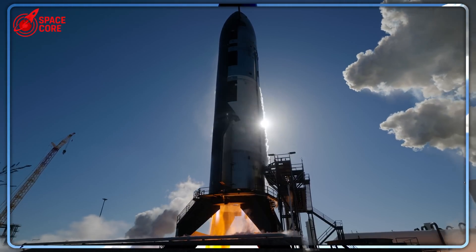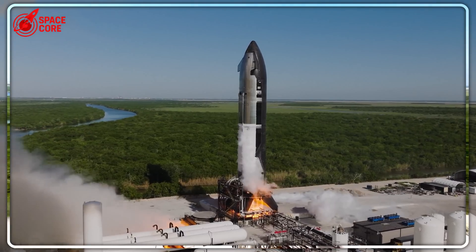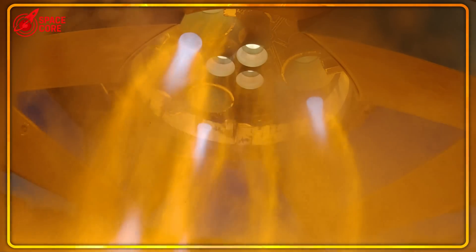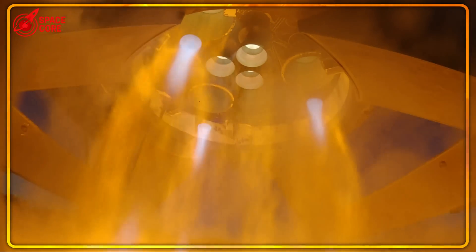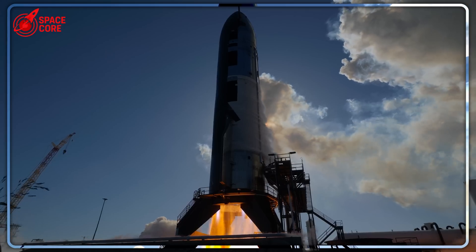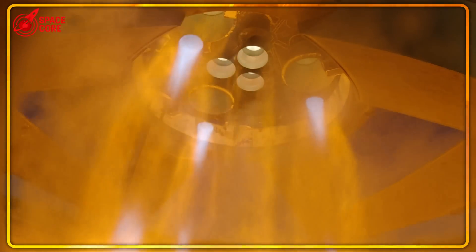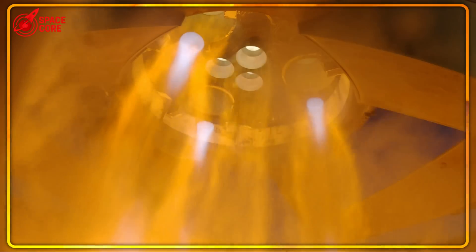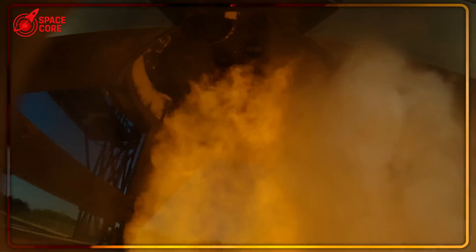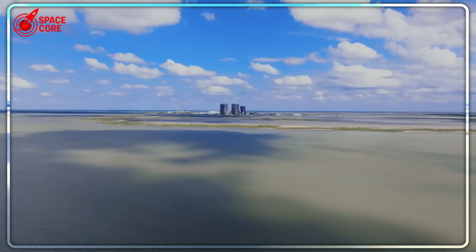While everyone focuses on those shiny ships, the real breakthrough is happening at the launch pads. That adapter being worked on isn't just a test fitting — SpaceX is preparing to do something unprecedented: static fire tests of ships without boosters, ships sitting directly on the pad, engines firing at full power, no booster underneath. Traditional rocket testing requires complete vehicles — you build the whole thing, then test the whole thing. But SpaceX is about to test ship engines independently. Instead of waiting months for booster integration, they can validate ship systems immediately, cutting testing time in half.